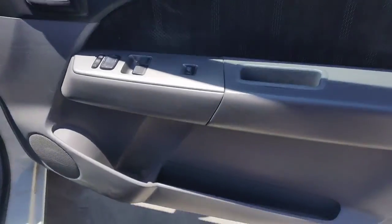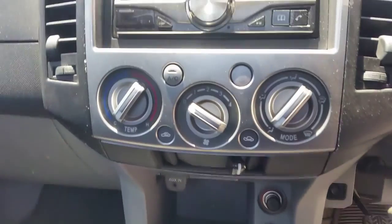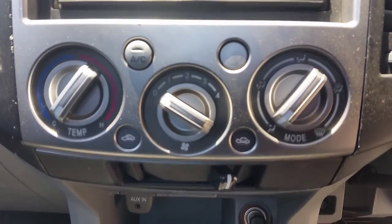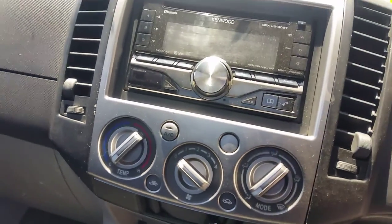We have the driver side door trim with a power window master switch, two door type. This vehicle is fitted with black cloth interior. The driver seat requires a bit of a clean. It has a 5 speed manual console and gear shifter, rear wheel drive type, with direction knob, temperature knob, fan speed knob, and heater controls.